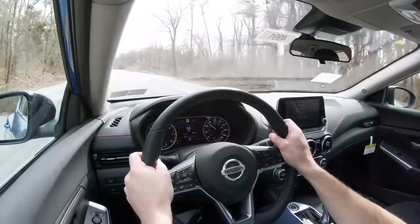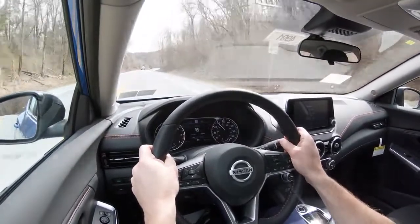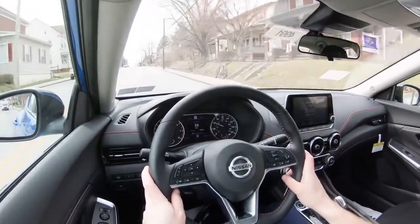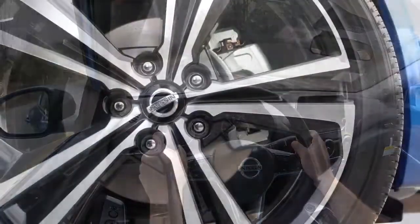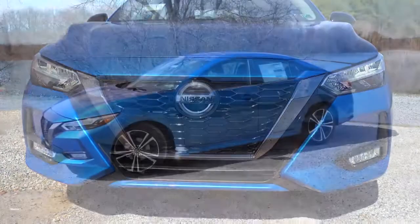What impressed me most about the 2020 Sentra wasn't just the styling but the steering feel. I remember it being so numb in past Nissans — extremely loosey-goosey with no emotion. But the Sentra changed that. It almost feels as good as the Mazda — not quite, but very close. Definitely a wonderful, direct steering feel, especially on the back roads. That, combined with it being one of the best-looking compact cars out there, is why the Nissan Sentra is number four on my list.